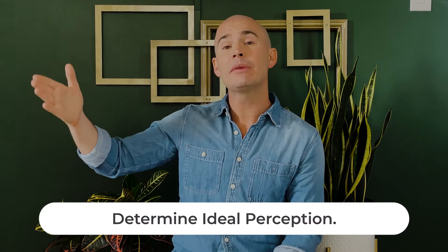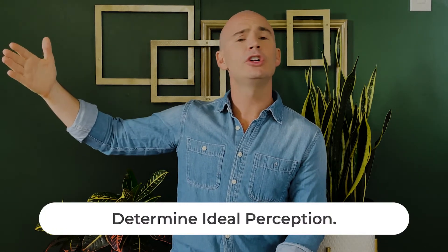So, Rebecca, I love that you're considering storytelling and font psychology. And actually, that's a really great place to start. How do you want to come across? Do you want to be premium, high-end, traditional luxury?